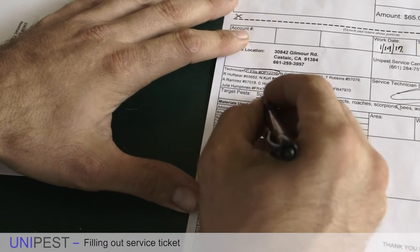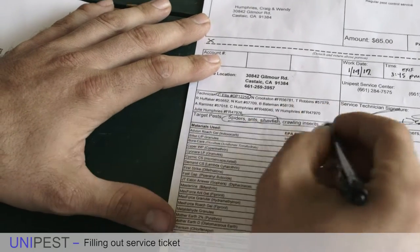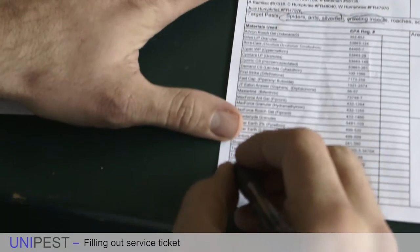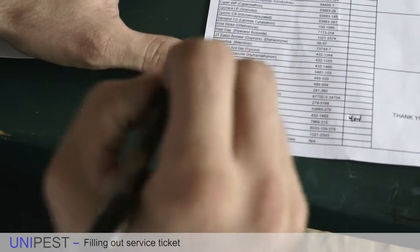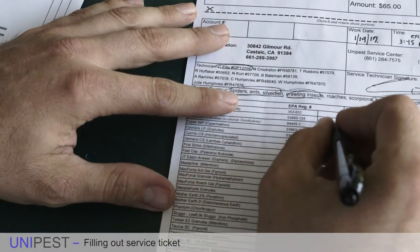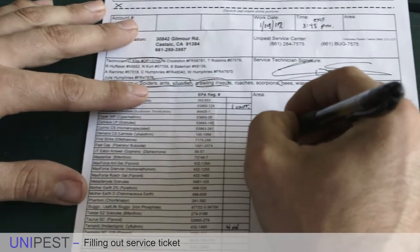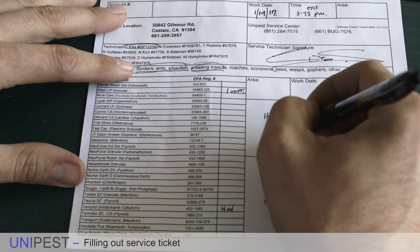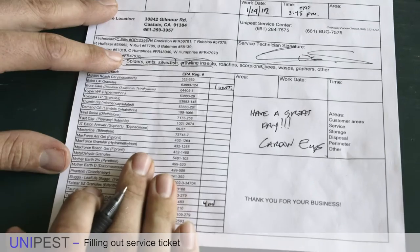I put down the target pests we were treating for — in this case, regular spiders, ants, and silverfish, as well as crawling insects. You can circle them, underline them, or check next to them — anything that's obvious. Since we used a little bit of Temprid, I'm going to put down the four milliliters of Temprid that we used, making sure everything is legible, as well as the granules we used — one unit, because we used one unit of granules. For notes, I write something like 'Have a great day' to personalize it.